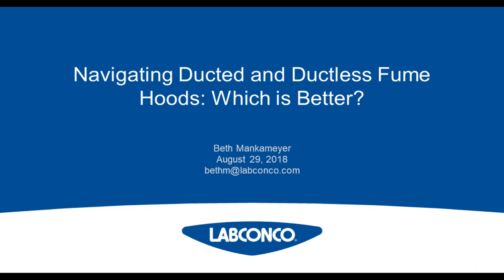I'm Alexis Krause of LabRoots, and I'll be your moderator for today's event. Today's educational web seminar is brought to you by LabRoots and sponsored by LabConco. For more information on our sponsor, please visit labconco.com.